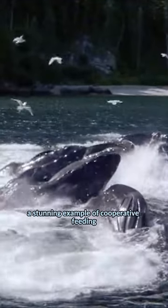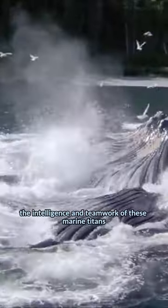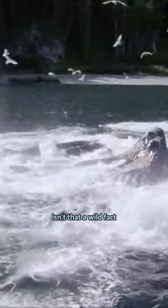A stunning example of cooperative feeding, this bubble net technique showcases the intelligence and teamwork of these marine titans. Isn't that a wild fact?